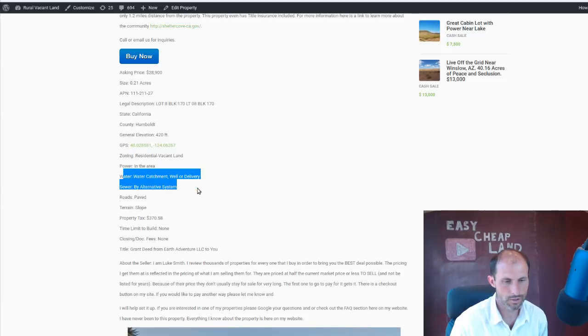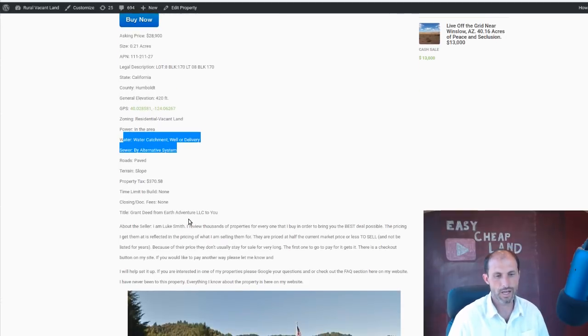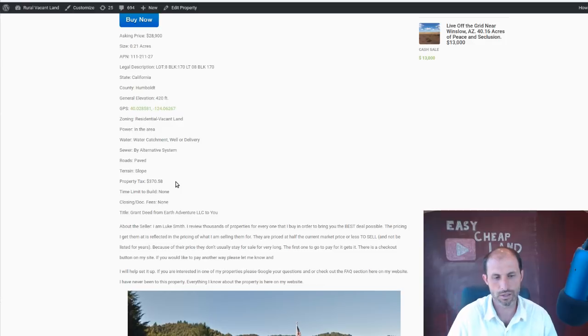I should update this listing. Taxes are $370 a year — that's what it's been in the past. For closing costs, I'll pay the closing costs on it. If you want me to do the deed, I'll cover it. If you want to take it through a title company, I ask you to pay for that. We could use the same title company I bought the property through — probably lower fees that way. The property is coming out of a company called Earth Adventure LLC.